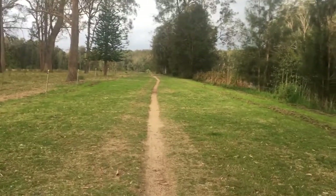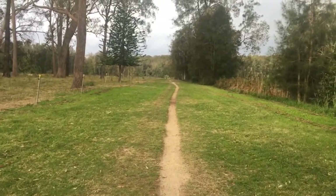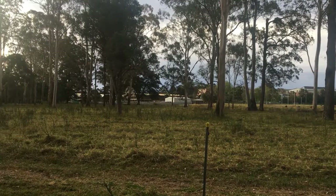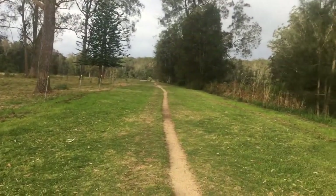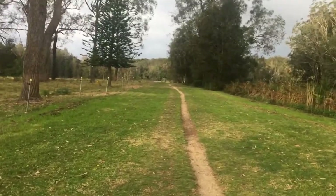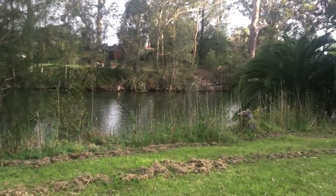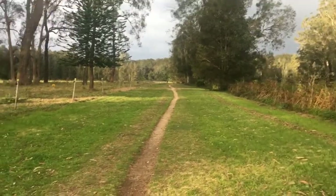This is a nice walk. It just looks like really a bit of farmland and that's the old Weet-Bix factory over there. And that bridge that we just came over was built by the Weet-Bix company. Isn't it beautiful? This is Dora Creek which runs into Lake Macquarie.